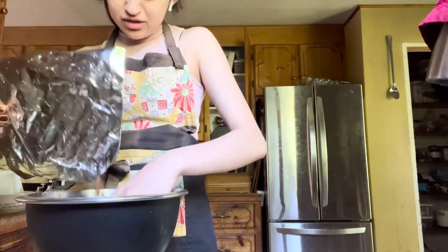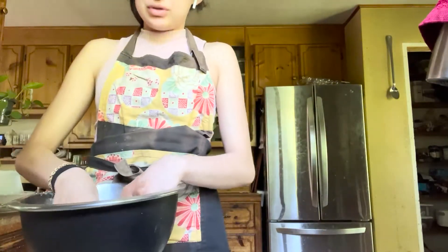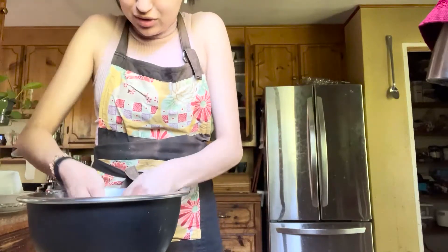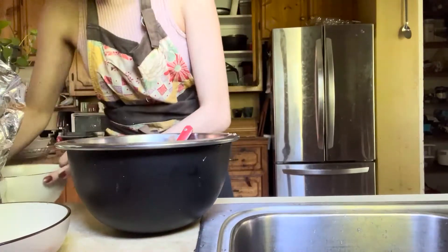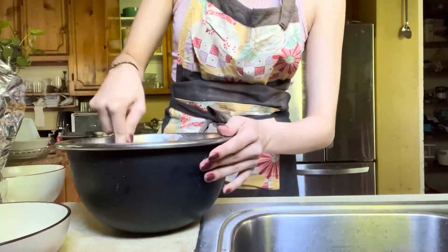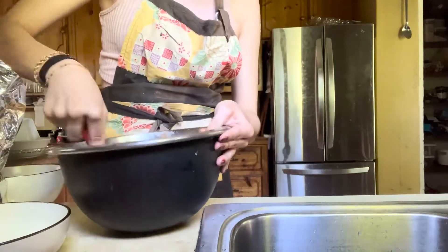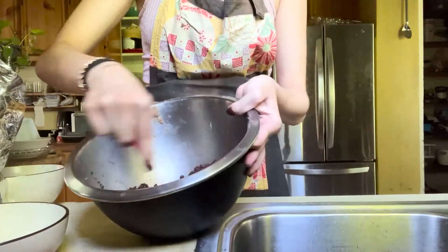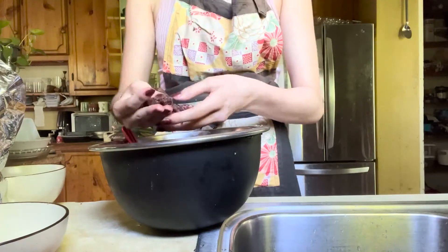It looks really dry — like it won't stick together — so I think I'm going to have to add some butter and milk or something. Hopefully that's what they put in cake pops. I just melted some butter and poured that in there. Hopefully this turns into something I can mold into balls. It looks interesting, that's for sure — it's grainy and still really crumbly. I think it's going to need more moisture.